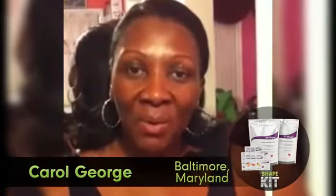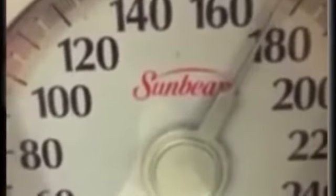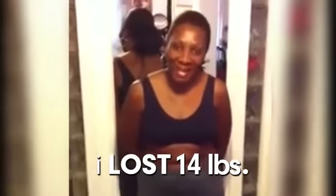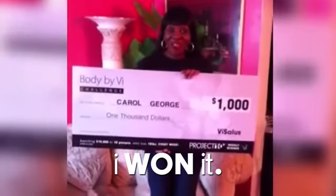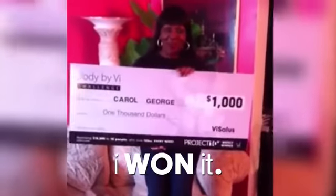Je suis très bien parce que j'ai mon orthomédiat. My surgeon said if I did not lose the weight I would have to end up having a knee replacement surgery. 178... 164. I have actually lost a total of 15 pounds. I am so excited. I am going to take my thousand dollars and invest it in a health and nutritional class that I have always wanted to take.